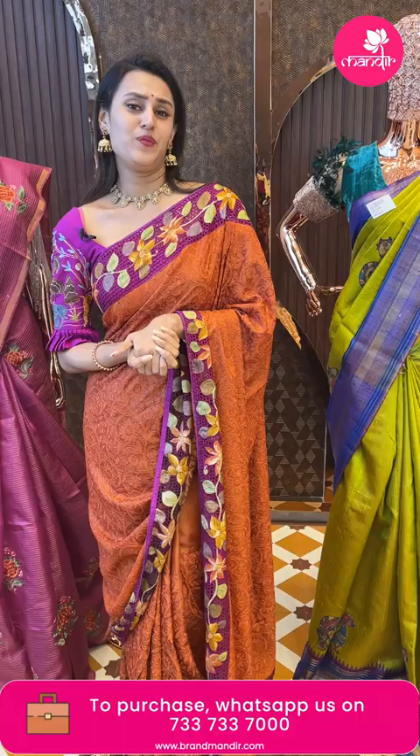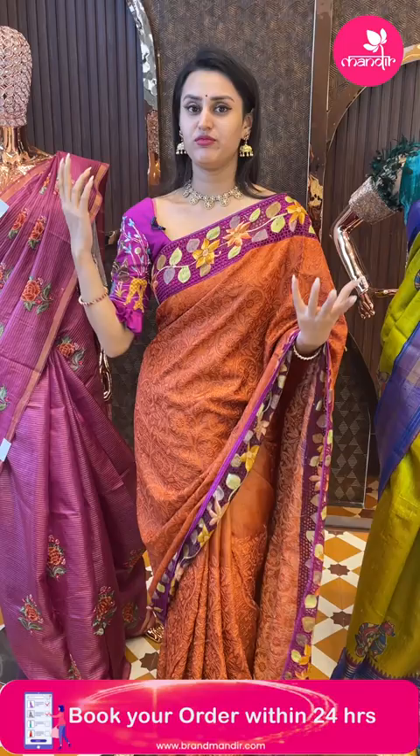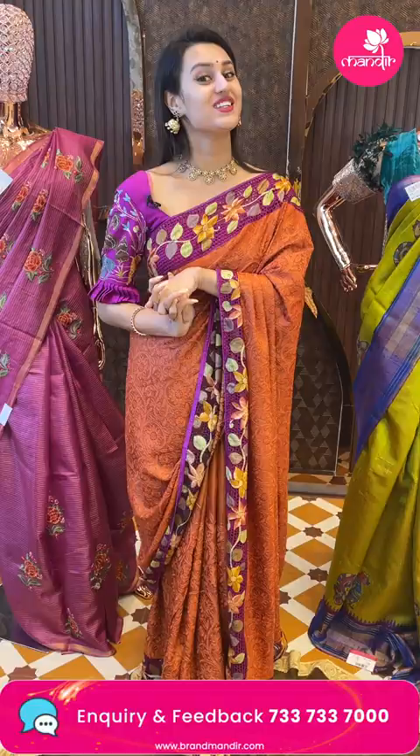This brand new showroom is in Kajaguda, Brand Mandir. I would really love to have you all here. As Pongal is coming up, please come down and let's shop together and have an enjoyable, happy shopping experience with Brand Mandir in Kajaguda.